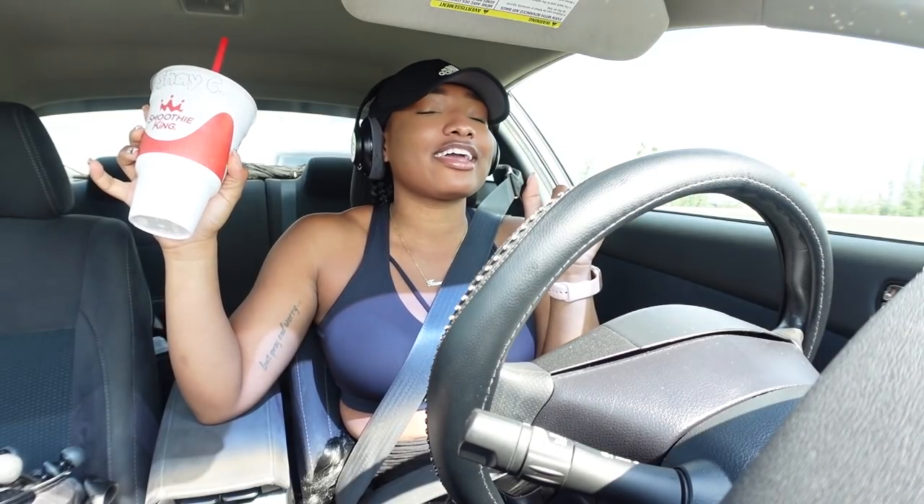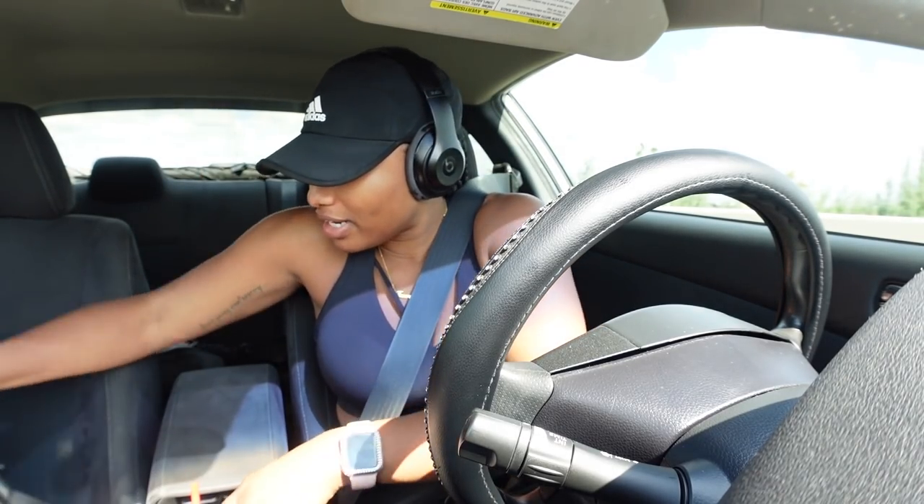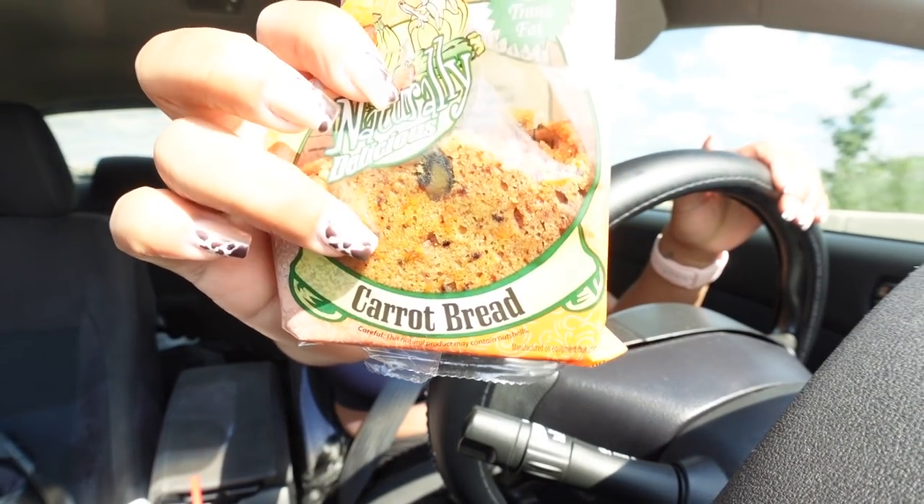I had to stop by Smoothie King and get a smoothie. I got a 32-ounce because it is Friday - their smoothies are supposed to be five dollars but they're technically six. I got my chocolate slim and trim. I've also been obsessed with these little breads - this is the carrot bread. I do love the banana bread as well - so freaking good.